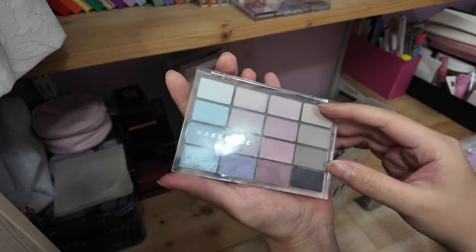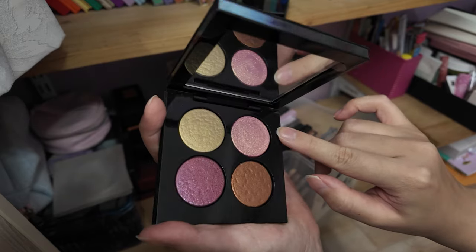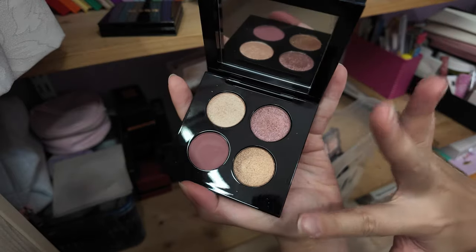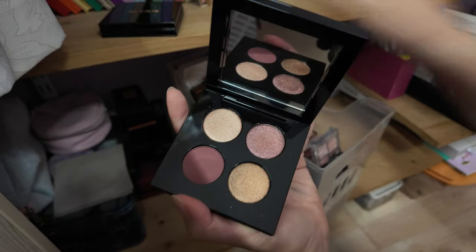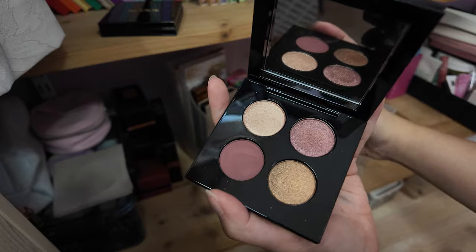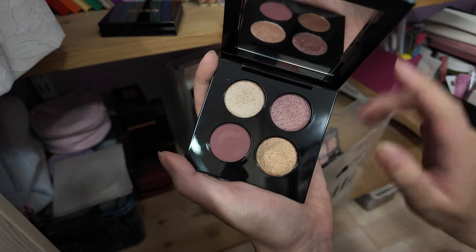I have two Pat McGrath quads. The one I'm wearing today is Ritualistic Rose — there's this rose gold shade with a really strong yellow gold sparkle flex in it, so it's really pretty. The other one is Celestial Odyssey — it's a little more warm-toned, not really my speed or my color story. I did get this as a gift, not from the brand but from a friend. I don't see myself wearing a color story like this now — maybe back in 2016–2017, but not anymore.